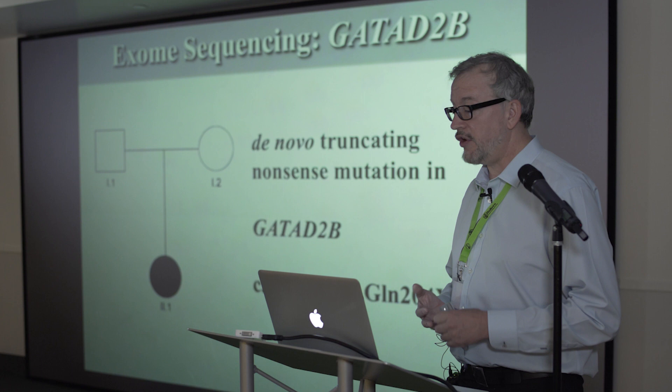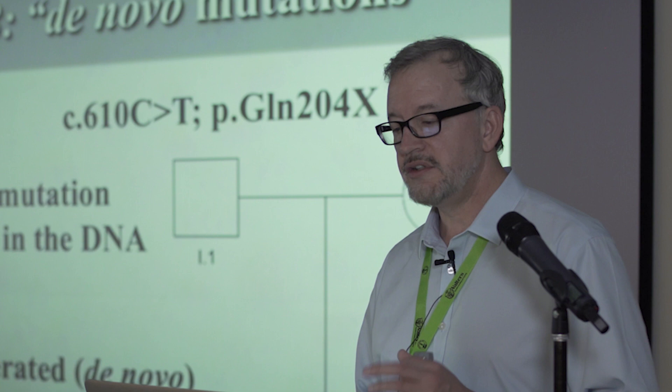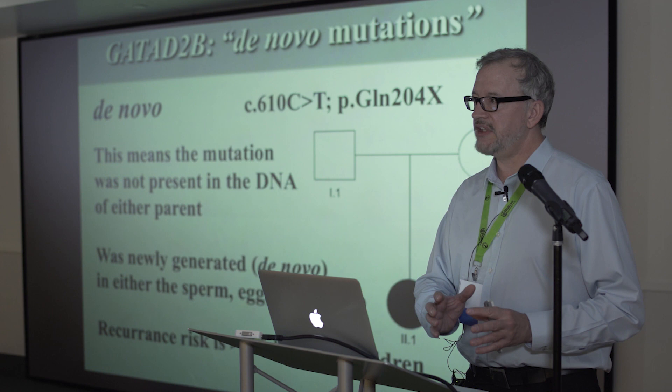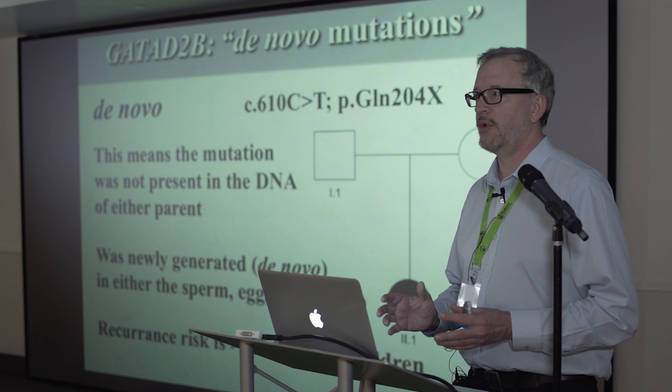Many of you probably got a report back that said something like 'de novo truncating nonsense mutation in GATA-D2B' followed by some letters and numbers. I want to go through what this means. De novo means that when they looked at the child's DNA, they saw this change, but when they looked at mom and dad, they didn't see it.